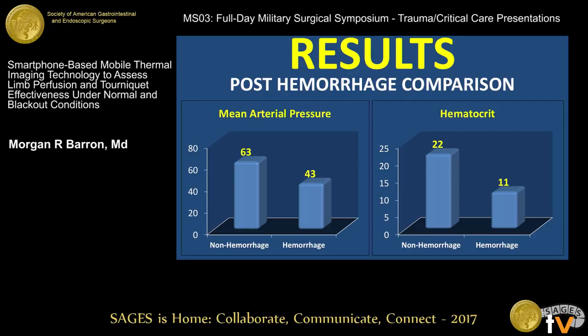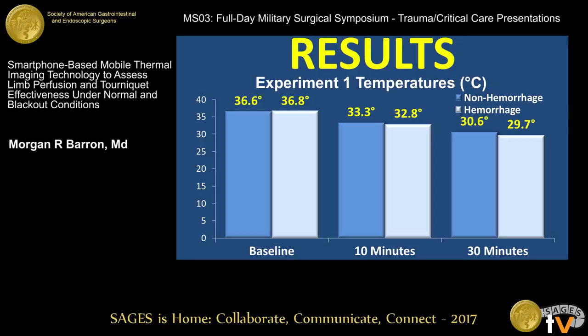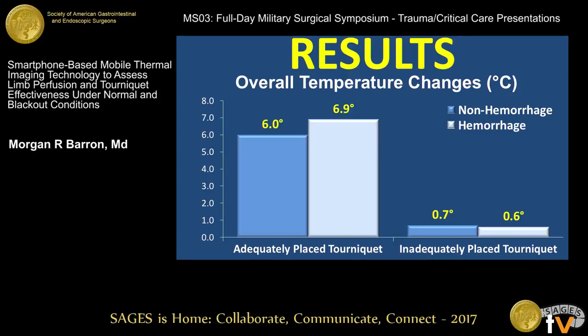In our results, looking at our animal model, we compared animals that underwent the 40% hemorrhage with non-hemorrhage counterparts. The hemorrhage animals were significantly more hypotensive, tachycardic, and anemic. In the quantitative thermal imaging data, from baseline to the full 30 minutes of each experiment, there was a steady and reliable change in objective thermal measurements. Adequately placed tourniquets had a temperature change of 6 to 7 degrees centigrade, but if there was any Doppler flow past that tourniquet, very minimal temperature change was noted.